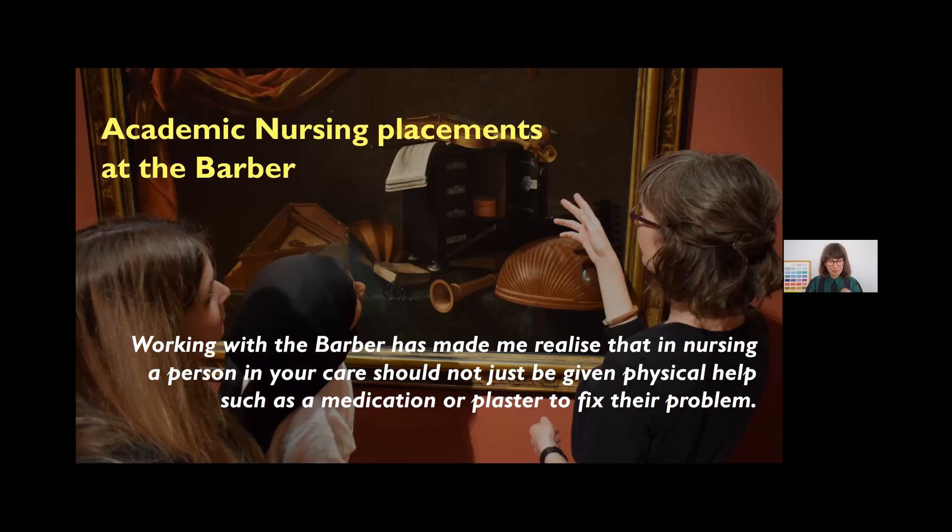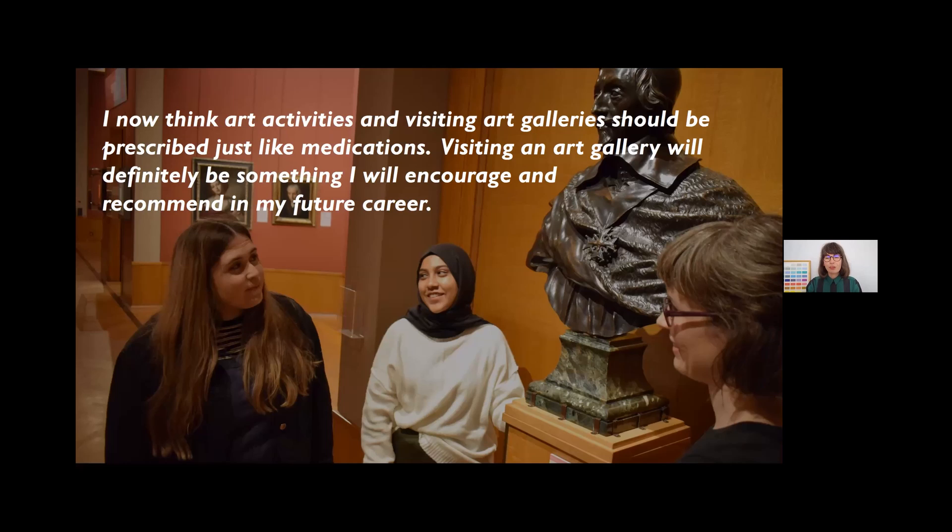I can't go into depth here, but following these workshops in 2019 and 2020, we hosted two nursing students on elective placements in their third year at the Barber. They spent the academic year with us researching dementia access and engagement, building on their Memento Mori experience. If you'd like to find out more, please drop me a line. The quotes from Hannah and Myron, the two students involved, are really powerful.